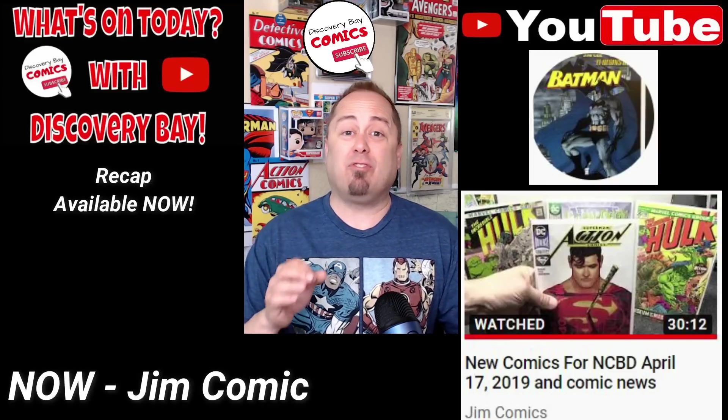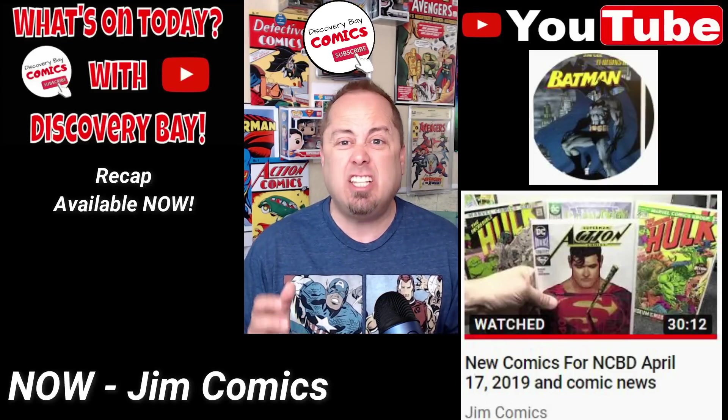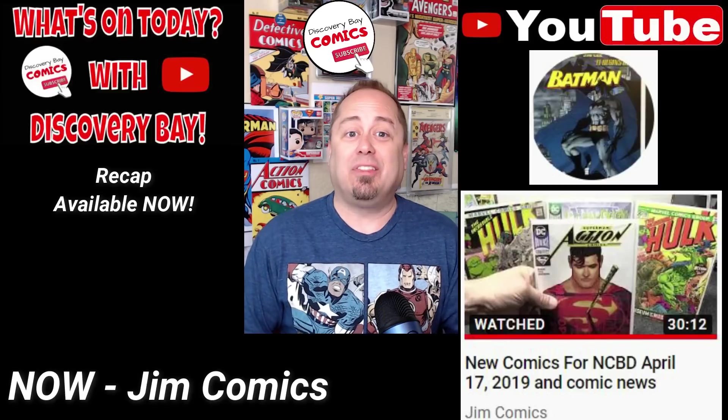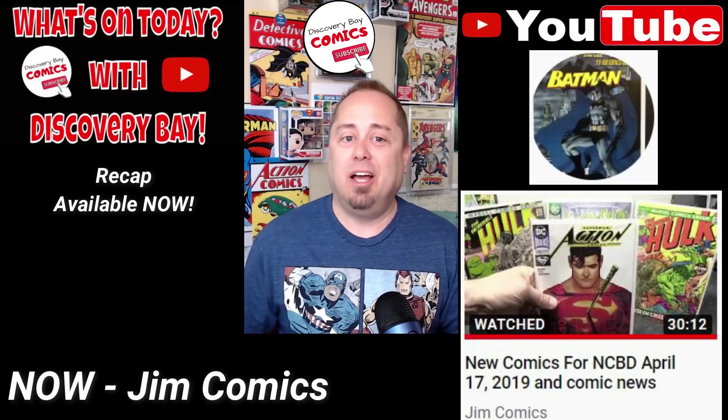I think Jim actually reads every single comic he buys and every description in the preview magazines. He's incredible. To check out the entire video and more great content from Jim's Comics, click the link right here.